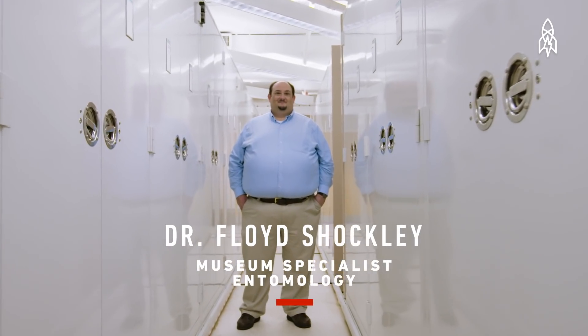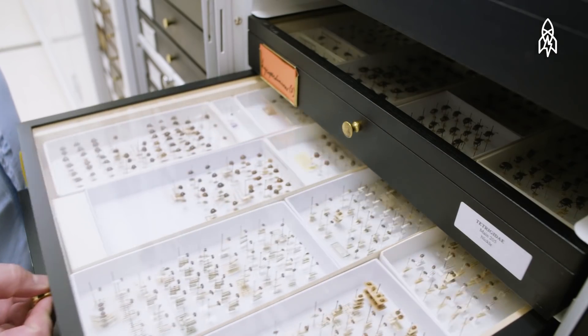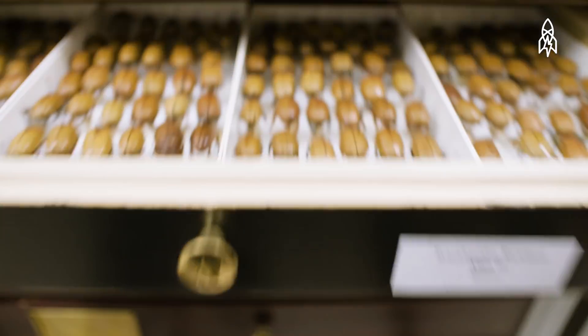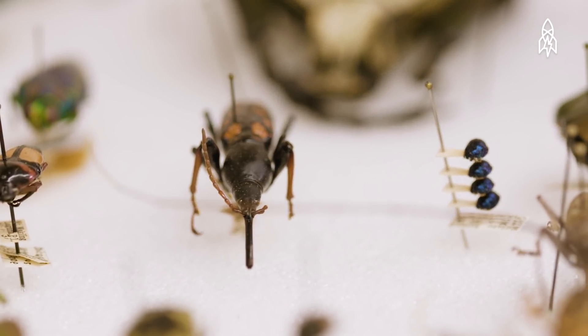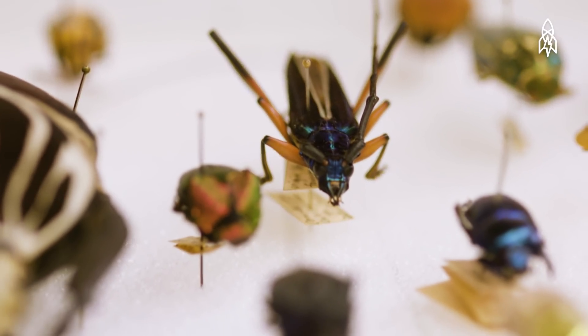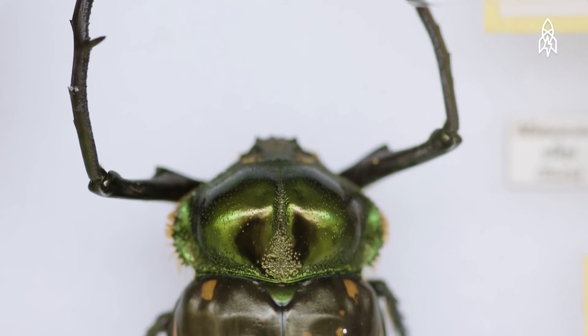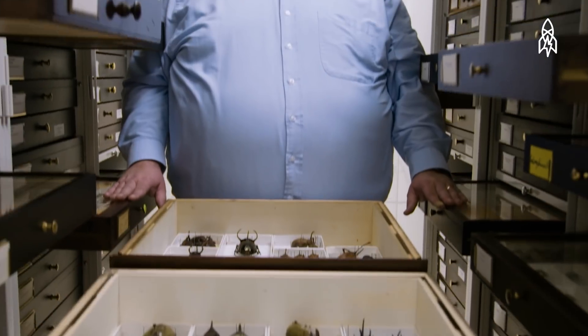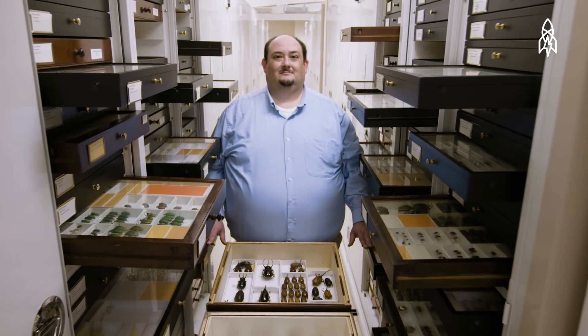And Floyd Shockley, collection manager for entomology. We have just a little over 35 million specimens in the collection — a third of all insect life on Earth is represented by at least one specimen. When you look at a collection the size of ours, you're starting to get to a point where you can ask really big questions: questions related to global climate change, habitat destruction. And you can only answer those big questions if you have a lot of specimens collected over a long period of time from a lot of different species.